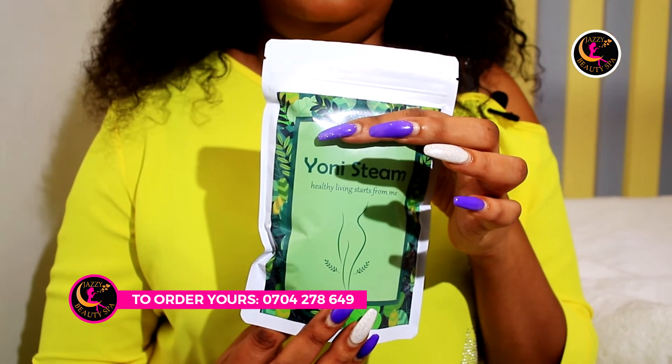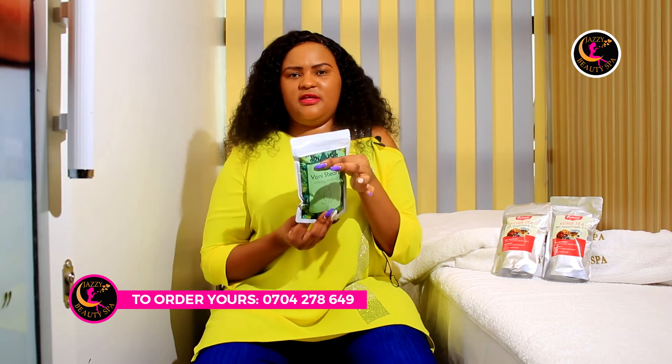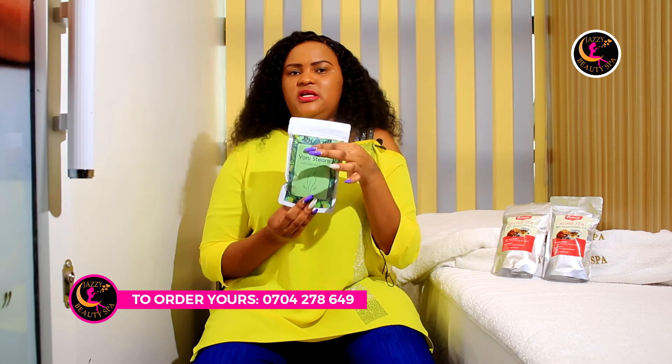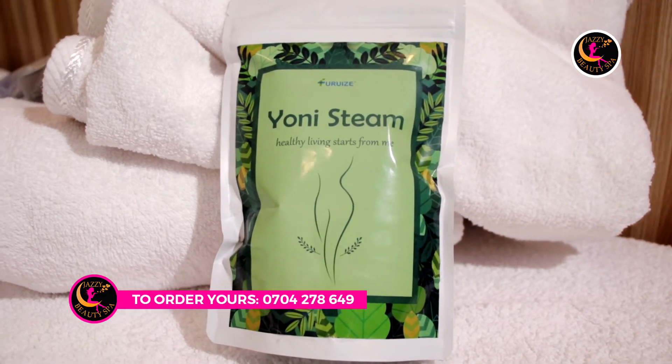This sachet you can use it thrice — three times before you come back for another one. We normally sell this in case you want to do yoni steaming at home. We have a yoni steam seat that is accompanied with this.